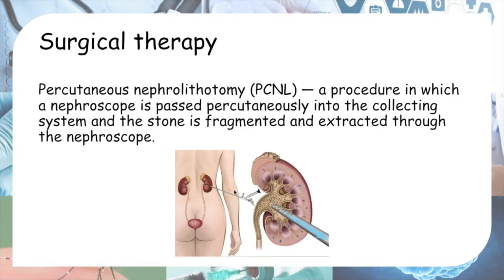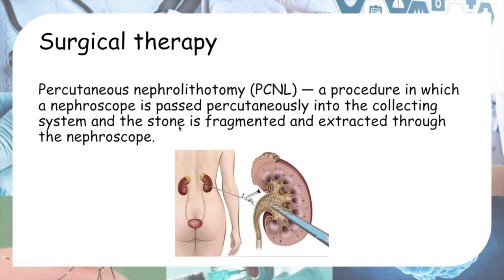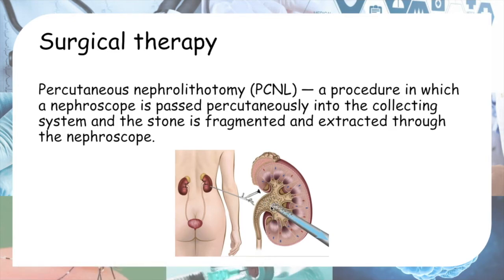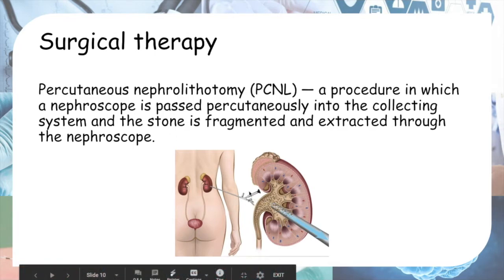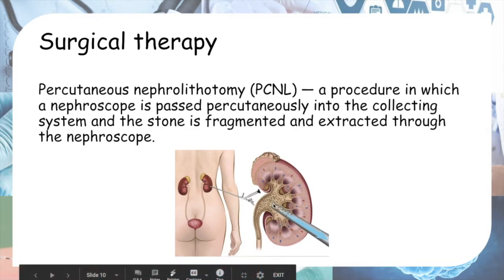The third surgical therapy is percutaneous nephrolithotomy (PCNL), which is more invasive. You poke through the skin of the back to reach the kidney, locate the pelvis of the kidney, and extract the stones. A nephroscope is passed percutaneously into the collecting system, and the stone is fragmented and extracted through the nephroscope.